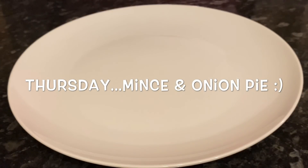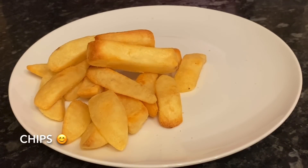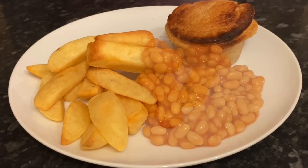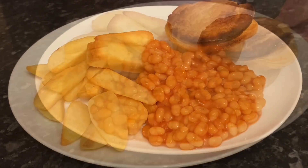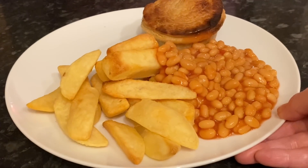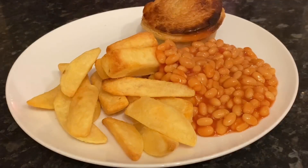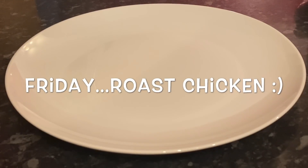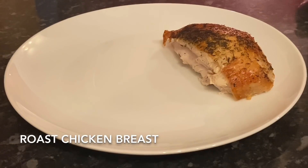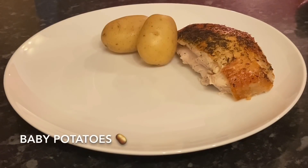Moving on to Thursday — these were the wee frozen pies I got in my Aldi shop a couple of weeks ago. I had some chips and baked beans alongside them. We will not be getting these again — they were not very nice. I make a lot of my own pies and they just do not compare to these wee frozen things.